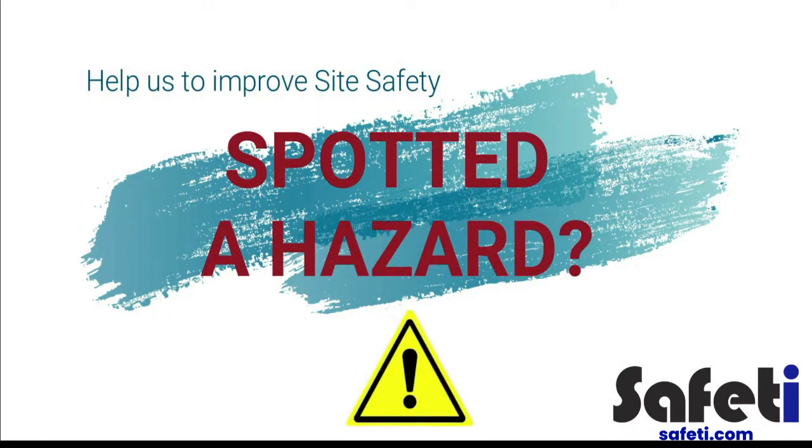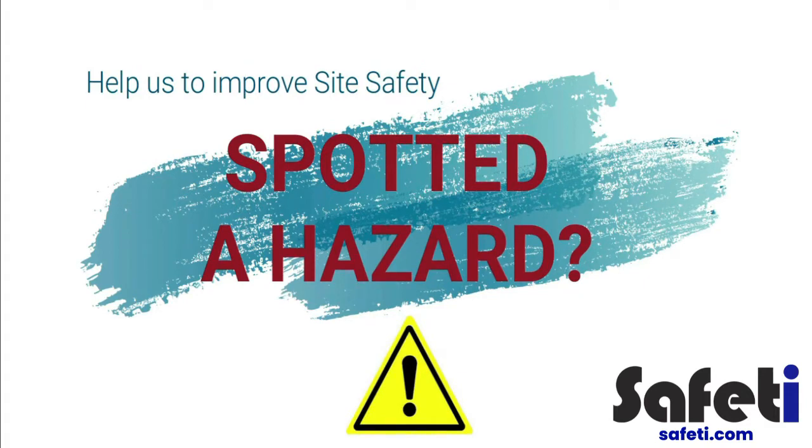If you would like to highlight a possible safety or environmental hazard that you spot on site, or you are unsure about something related to the health and safety of yourself or others, please report the issue immediately to your line manager, host or the on-site health and safety representative.